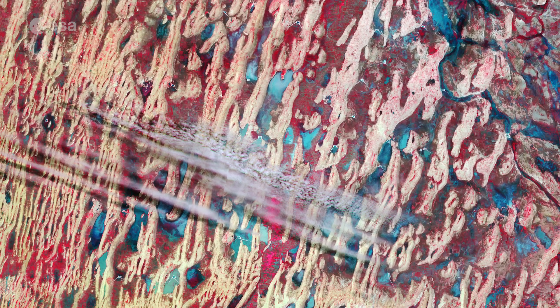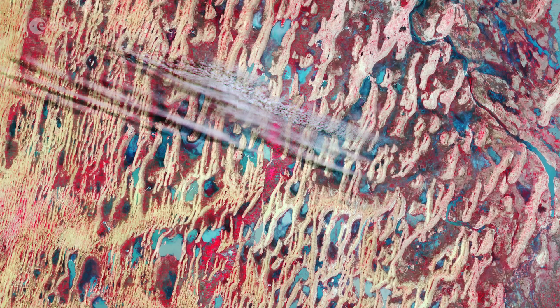It was processed in a way that also includes information from the near-infrared channel and shows vegetation in tones of red. This band combination is routinely used to monitor vegetation health.